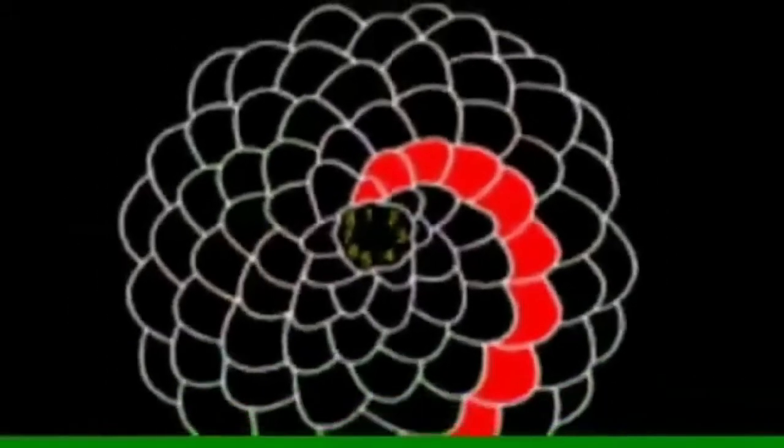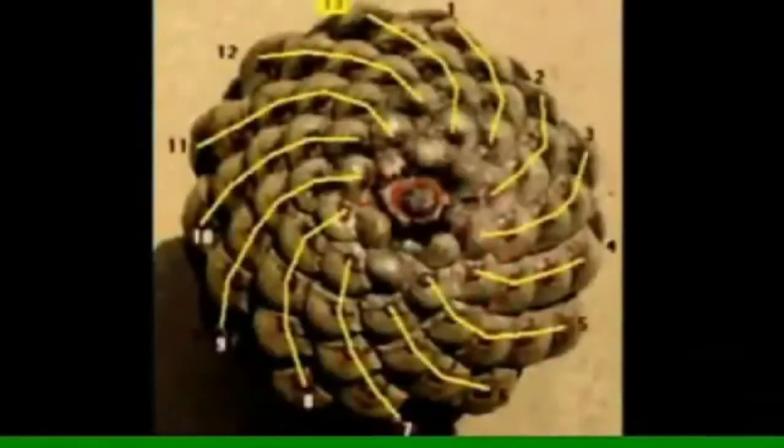The fruitlets of the pineapple create the same spiral based on the sequence. The pine cone does the same.